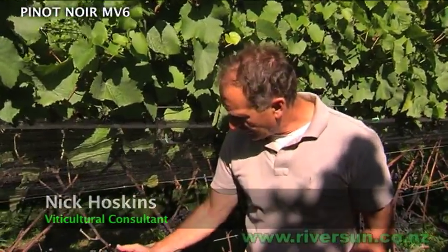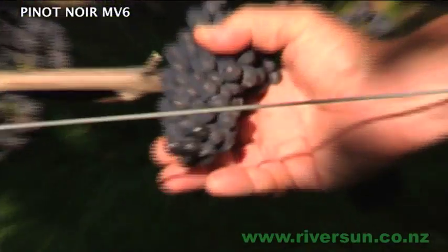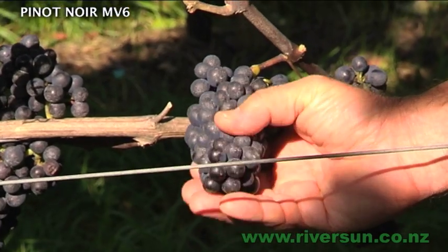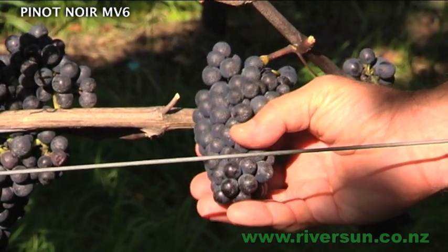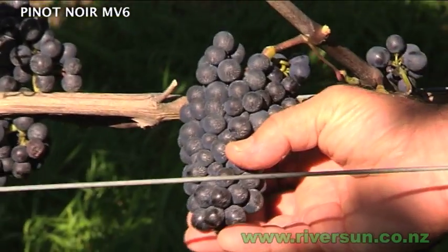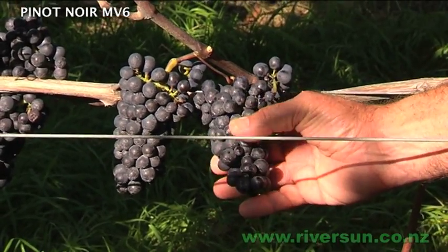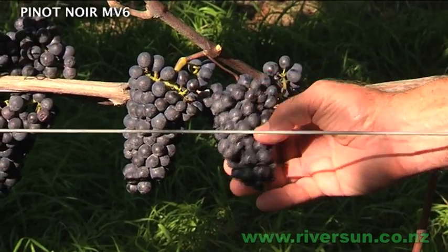It is a compact bunch, quite small, reasonably tight, but it seems to have quite tough skins and that's what we're looking for in terms of keeping resistance to botrytis, and I think that's very important.